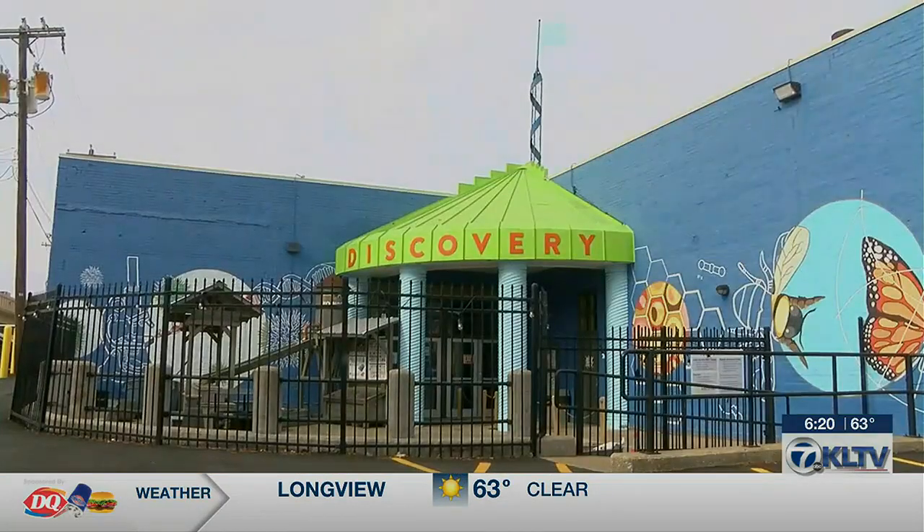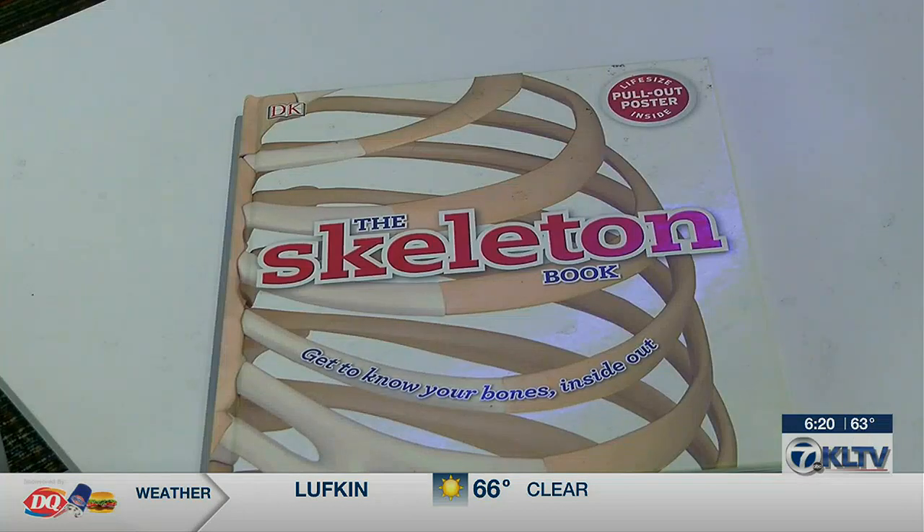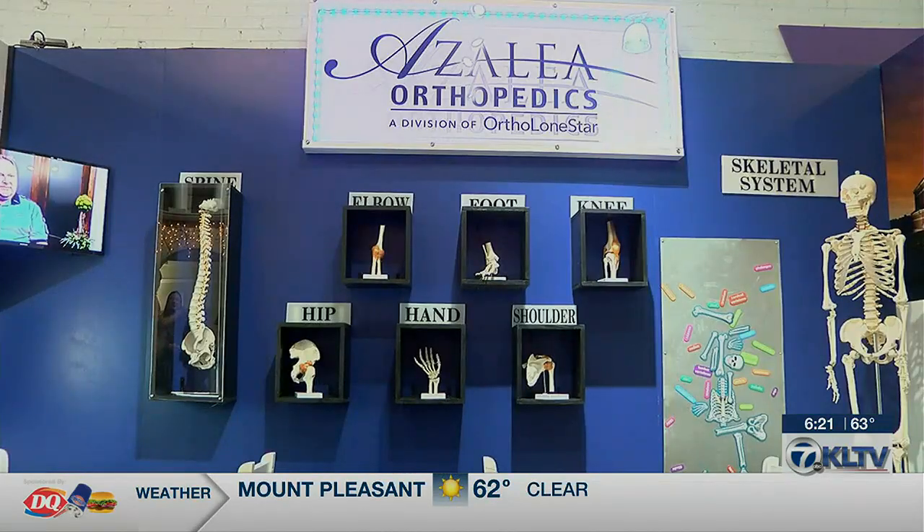The Discovery Science Place is a non-profit, and 40% of their exhibits are sponsored by organizations such as Azalea Orthopedics. Kids ages 2 to 12 are really who have the most fun when they're here — their families, field trips, and school groups are coming in. So Azalea gets the exposure of having those 50,000 visitors interact with their exhibit.